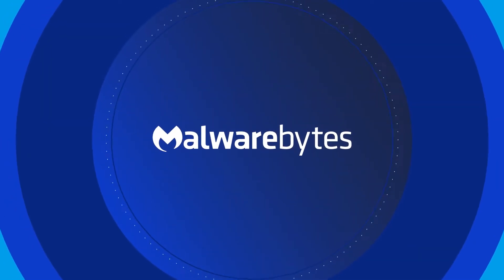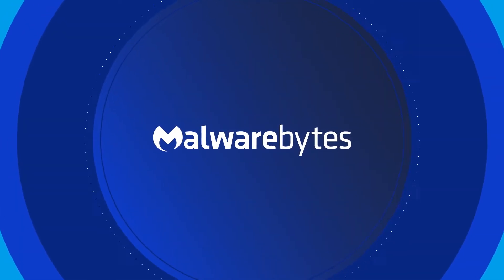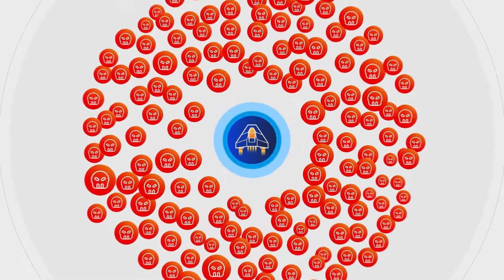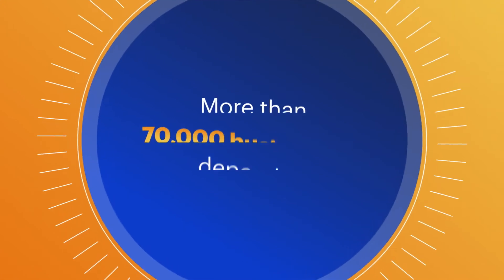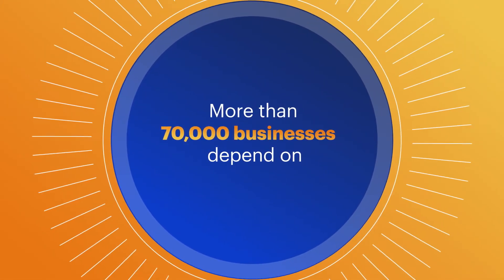Malwarebytes is ready to help your business create a different story by replacing these slow and resource-draining manual approaches with a trusted, standard, and automated endpoint remediation that more than 70,000 businesses depend on.